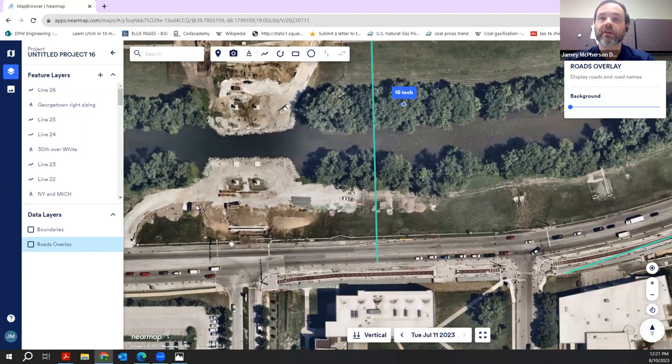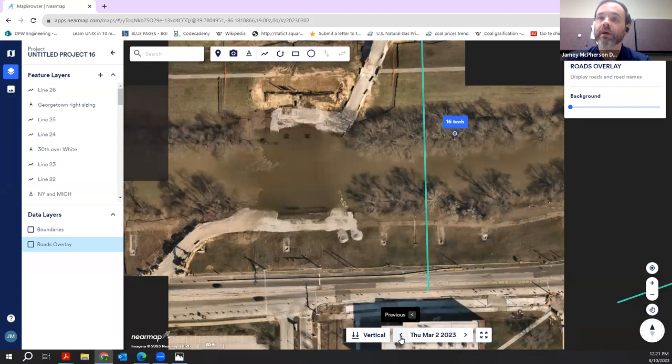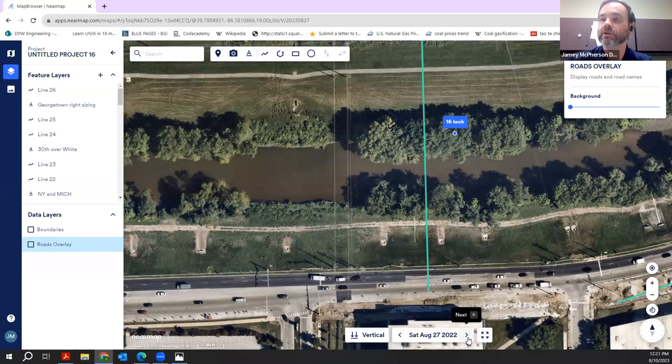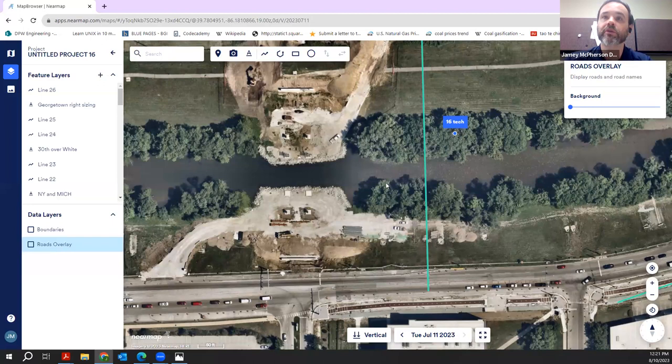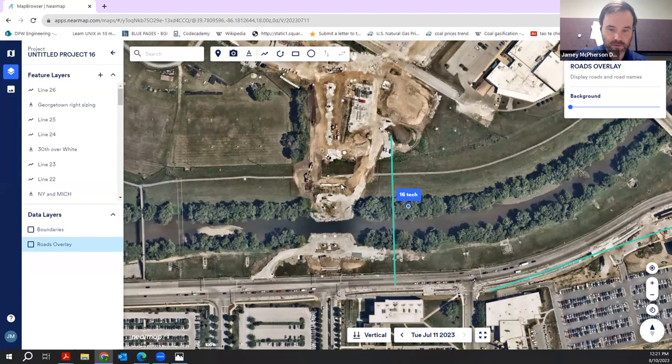Here we are at the 16 Tech bridge. They have started installing the pylons to support the bridge, and we can go back in time to see how quickly they're moving. As of August 27th, 2022, there were basically no impacts. Here we are August 2023 and they are moving and grooving. This project is looking at likely two years of construction for the 16 Tech bridge.